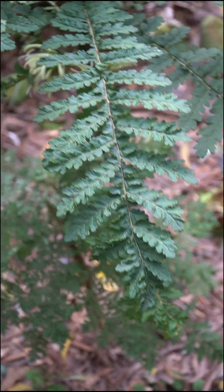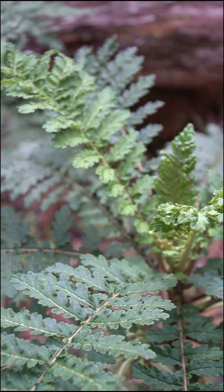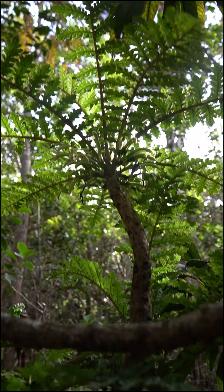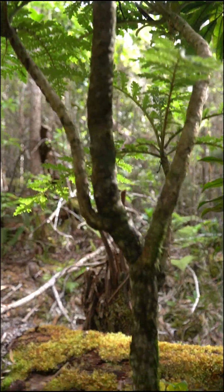You can recognize this species by its lacy, lobed leaves that are almost fern-like, and it has tall, unbranched to minimally branched stems. Unlike most Hawaiian plants, this one has thorns.